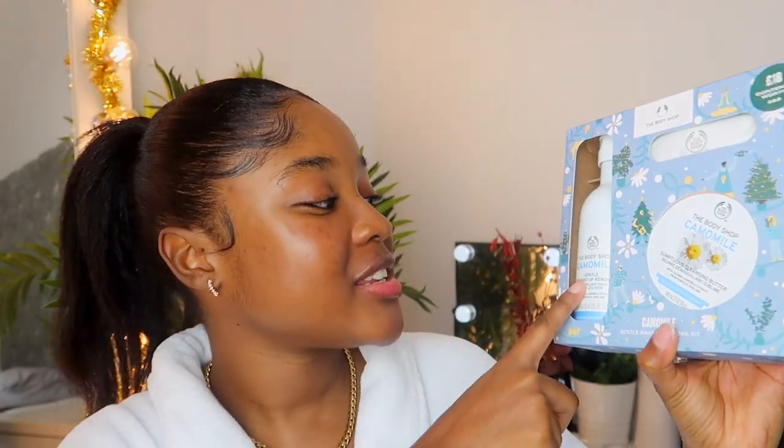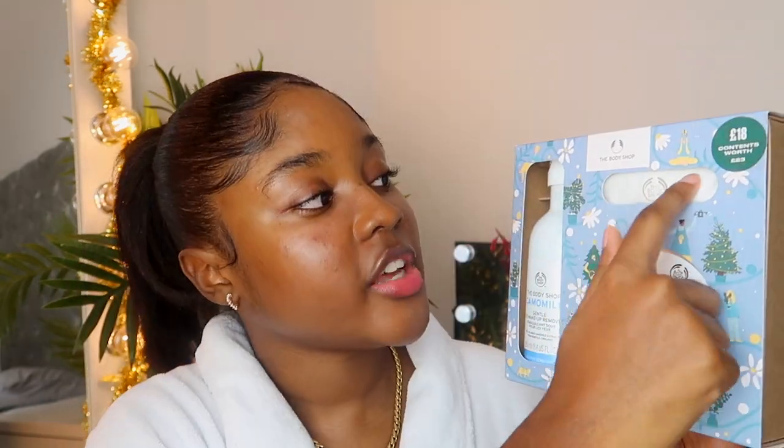This is the Chamomile cleansing butter - I've tried this before, hit pan, loved it. I'm all for cleansing butters, I love them so much. My sister's probably going to try and steal it because she's the one I actually stole it from initially - she got it first and I stole it from her. They also gave me the gentle eye makeup remover, a face cloth, and the full size of the gentle makeup remover. This is 18 pounds and the content is worth 23 pounds - so again, cha-ching, do the maths, you're saving five pounds.